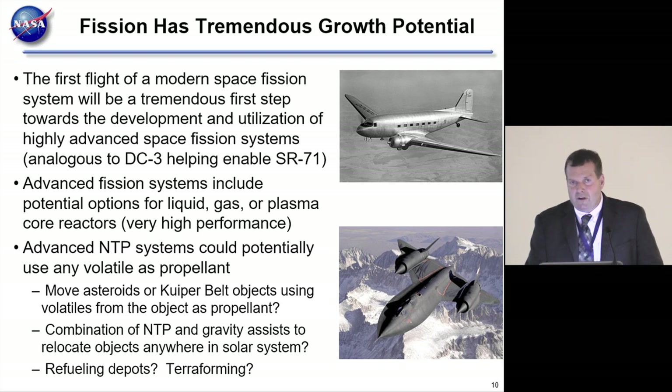You could conceivably place a Kuiper Belt object—with its huge source of volatiles and resources—anywhere in the solar system you wanted. People even talk about terraforming: if you could add enough volatiles to Mars, is there enough material in the Kuiper Belt or elsewhere in the solar system to truly terraform a planet?